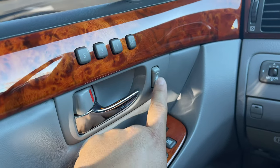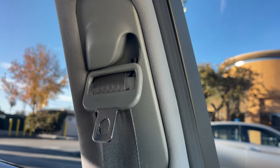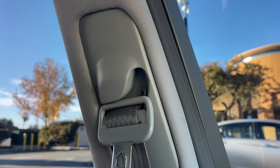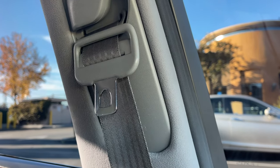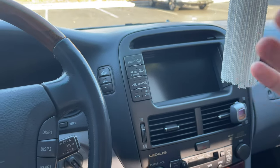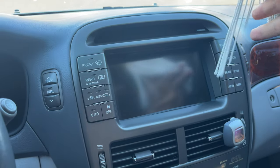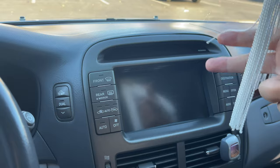Over here we have this seatbelt positioning button — check that out. At the time, this was Lexus's most luxurious vehicle, so they had all these crazy features. This one comes with a rear backup camera, navigation, and it also had voice control back in the day — it probably wasn't any good, but it had voice control, which is pretty impressive for 2005.